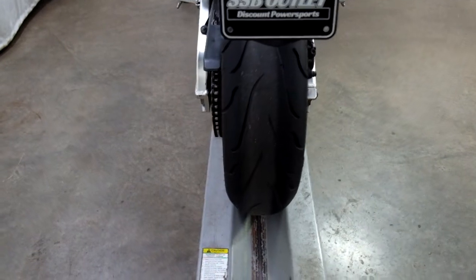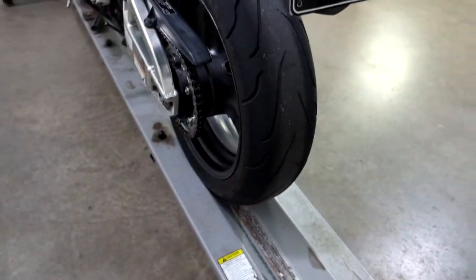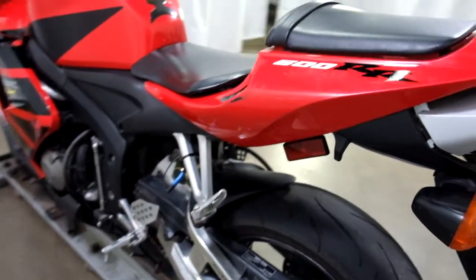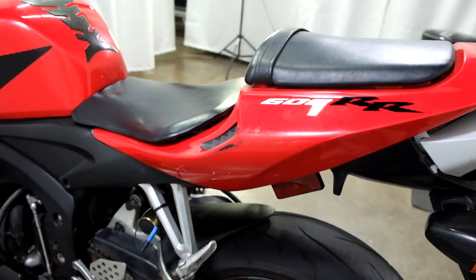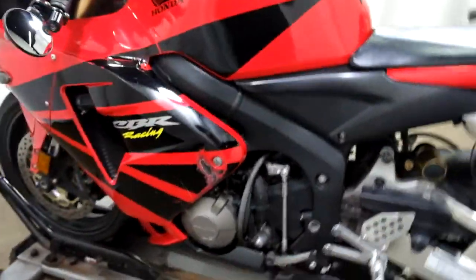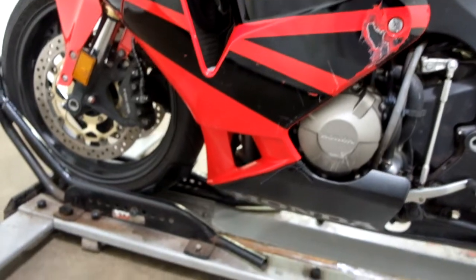Rear tire, decent shape, got some life left in it. This bike has been down on the left side as well, so we've got some damage there on the tail, as well as the middle fairing and there's our tank pad.